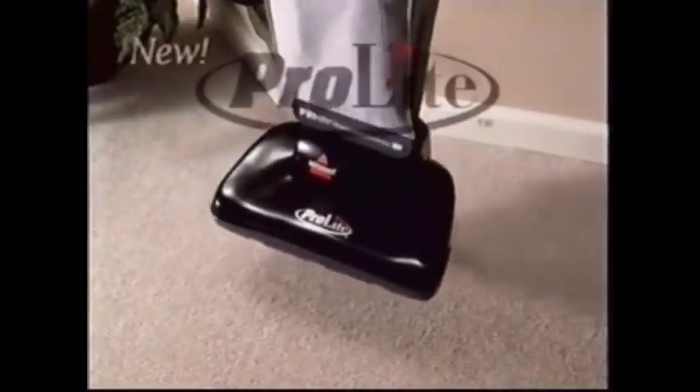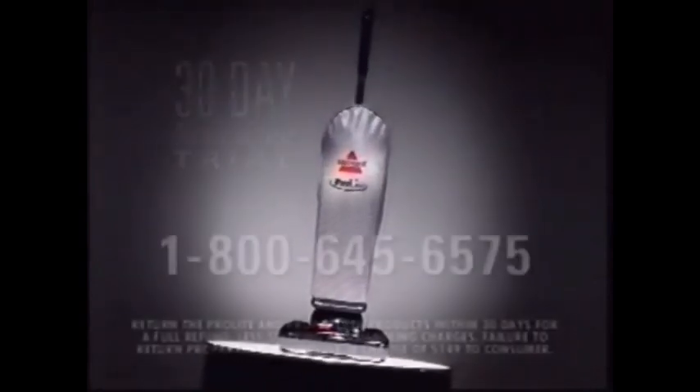Cleaning. Vacuuming. It's always a heavy burden. Until now. Introducing the new ProLite by Bissell. It's like no other vacuum, and it'll change your definition of clean.